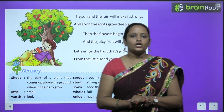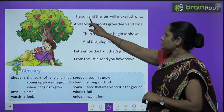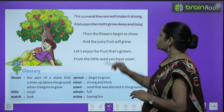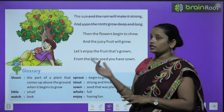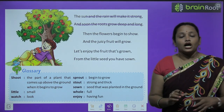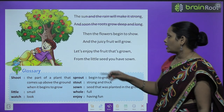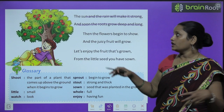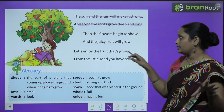अब यहाँ पे poet sun और rain की बात कर रहे हैं। 'The sun and the rain will make it strong, and soon the roots grow deep and long.' Poet कहते हैं कि धीरे धीरे जब सूरज की रोशनी उसे मिलेगी, उसे पानी मिलेगा, तो वो पेड़ बड़ा होता जाएगा, strong होता जाएगा। And soon उसकी जड़ें और गहरी होती जाएंगी, और लंबी होती जाएंगी।